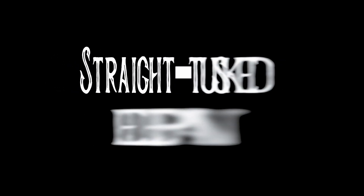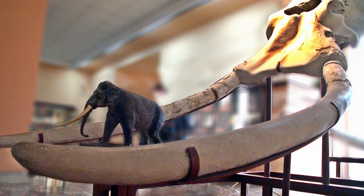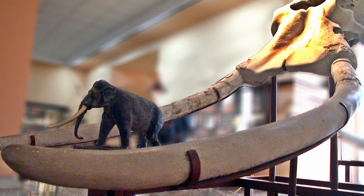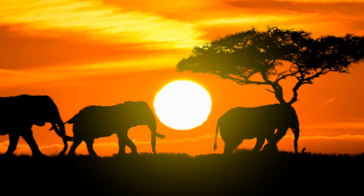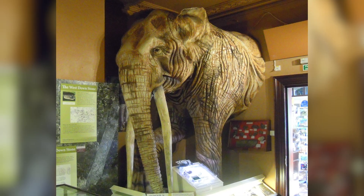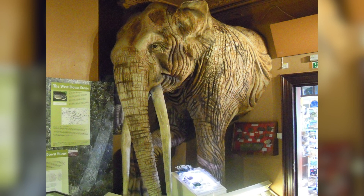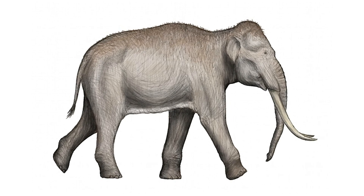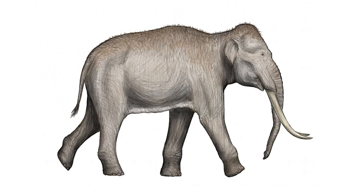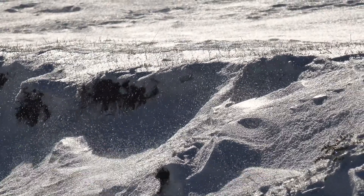The straight-tusked elephant. Over the last half million years, they wandered in and out of Britain through Doggerland, heading to warmer climates when temperatures plummeted and returning to the north during warmer phases. This 13-ton elephant was significantly bigger than the woolly mammoth. Its long tusks looked like spikes. Britain lost the straight-tusked elephant for good around 120,000 years ago, towards the end of a particularly cold period.